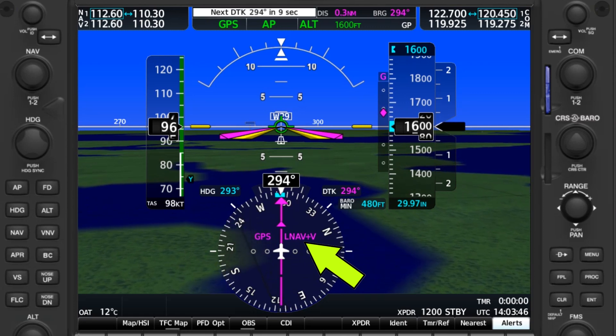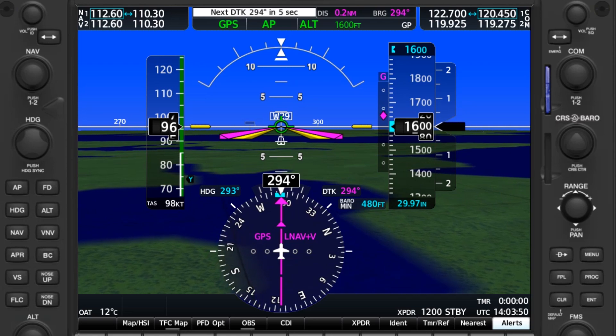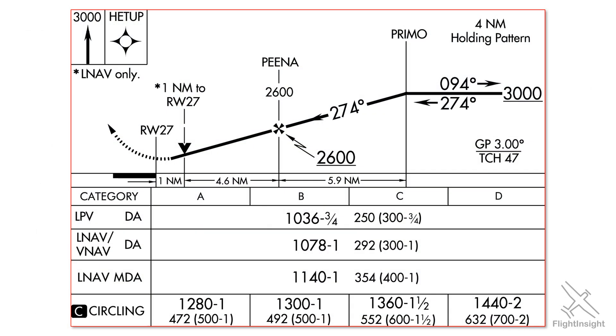You'll know if your approach features this advisory glide path if the GPS unit displays the acronym LNAV plus V. The V simply stands for vertical. It allows you to fly the approach with both lateral and vertical guidance. So why isn't LNAV plus V a listed approach type on the plate? Unlike a GPS approach with both vertical and lateral guidance, like the LPV approach at the top of the list, the LNAV plus V doesn't provide official vertical guidance.